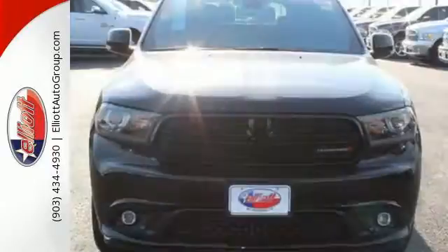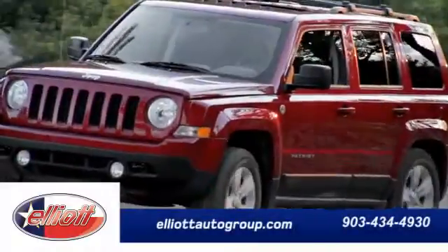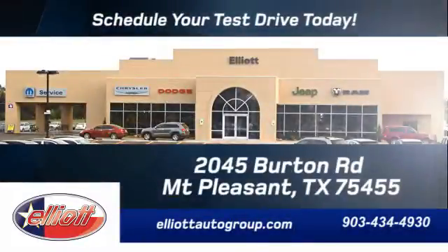Seek adventure. Get behind the wheel of this Durango today. Schedule your test drive today. We're located just off I-30 on Burton Road in Mount Pleasant.